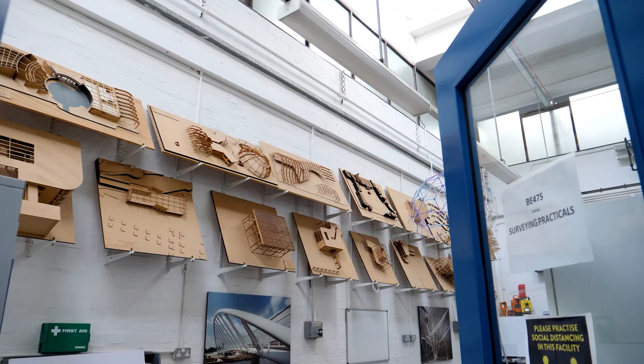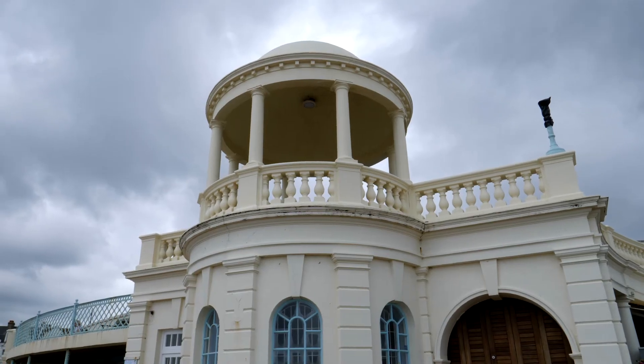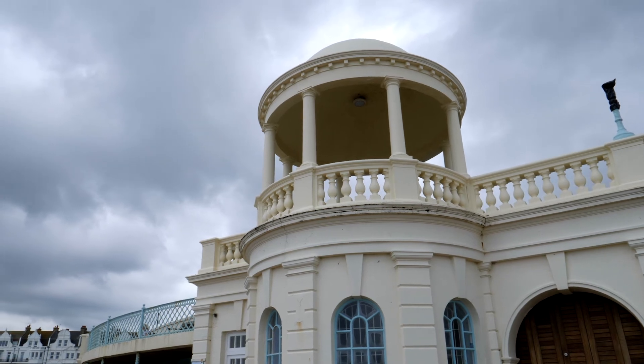Hi, I'm Hannah Wood. I'm a lecturer at the University of Brighton and I teach on our construction degrees. If you're looking at doing a T-Level you're probably interested in the construction industry, and there are lots of different routes from the T-Level into industry. You might like to go straight into work, you might want to come to university and do a degree course, or you might want to have an apprenticeship after your T-Level.